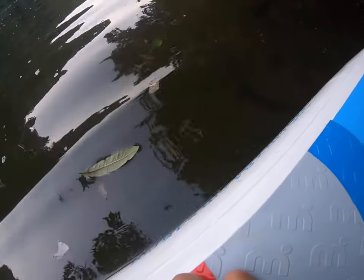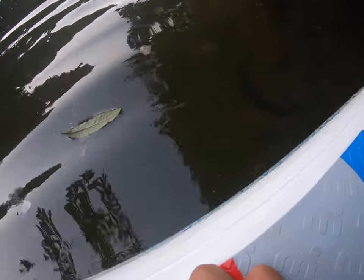So it's not that deep here. I'm going to see if I can reach down, lying on the board. So I'm just going to drop the camera down.